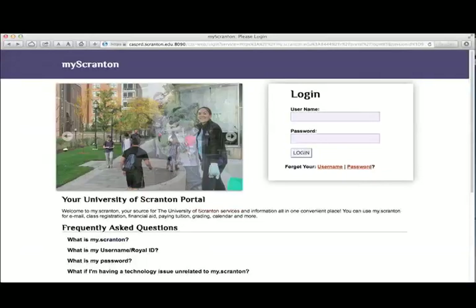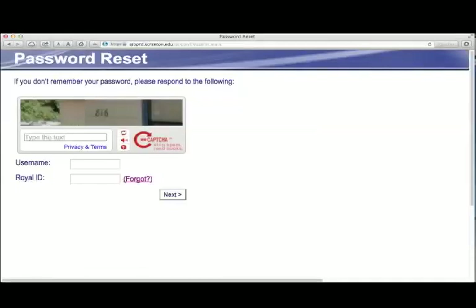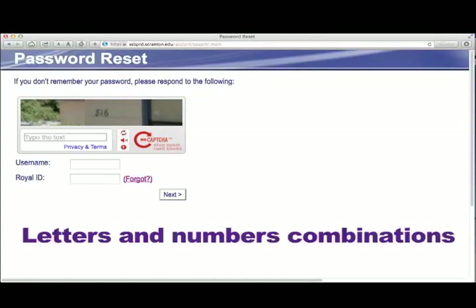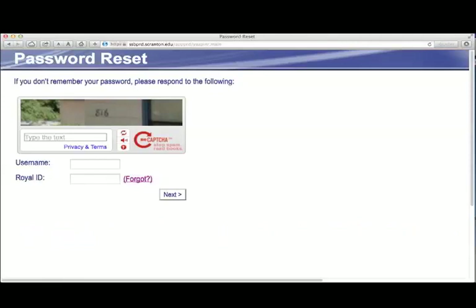A word about passwords in my.scranton.edu: students can find several areas of the portal where passwords can be changed. It is recommended to change your password periodically. When creating your password, it must be at least nine characters and should contain a mix of uppercase and lowercase letters, numbers, and symbols. If your account is hacked, all your university information may be compromised. Never give your password to anyone else — the university will never ask students to divulge their password.